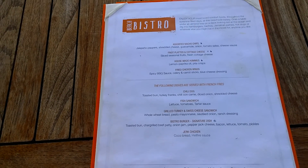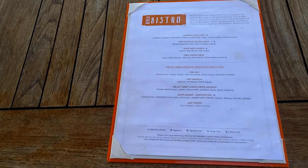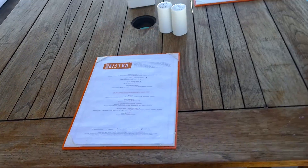You can see it has assorted nachos, fruit platter, hummus, chicken wings, chili dogfish sandwich, grilled turkey, bistro burger, and jerk chicken. The jerk chicken is fabulous here — that's what we're going to have.